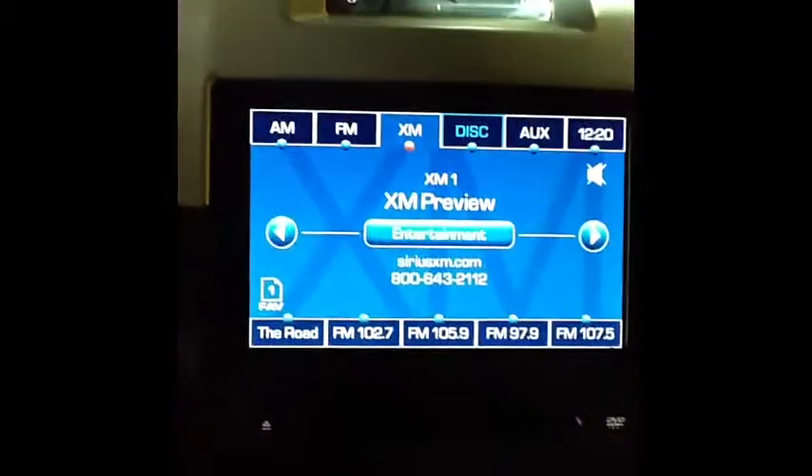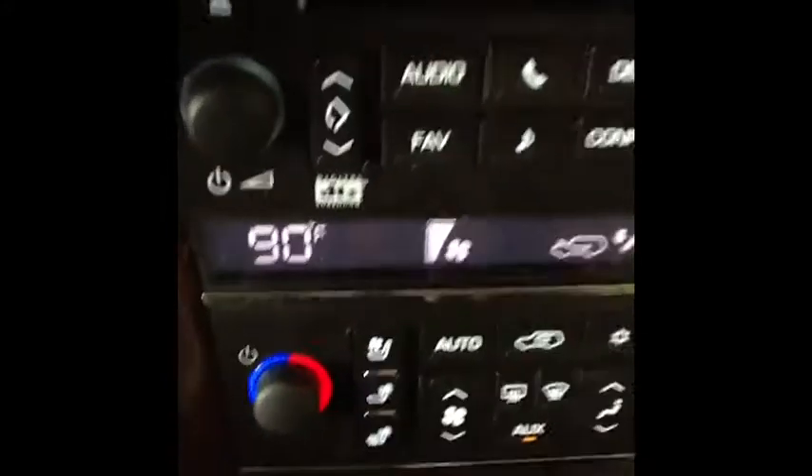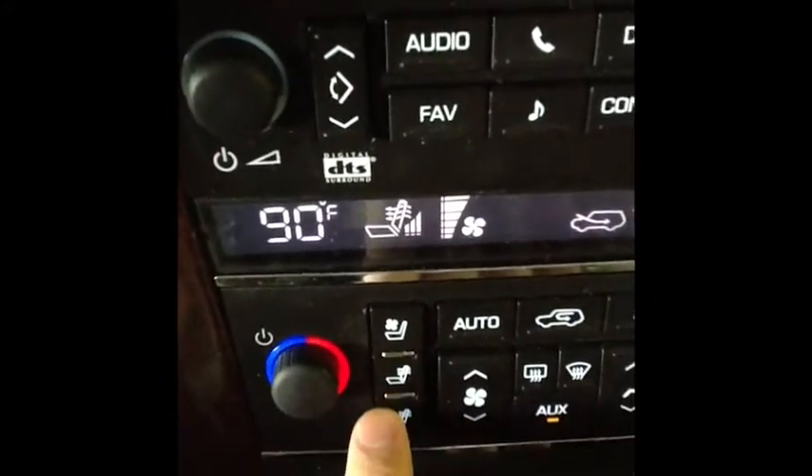We'll also take a look here inside the car. It has optional XM satellite radio and a touchscreen GPS navigation. You can see it's got ventilated seats, heated seats front and back — a great feature to have. It also has a power sunroof.